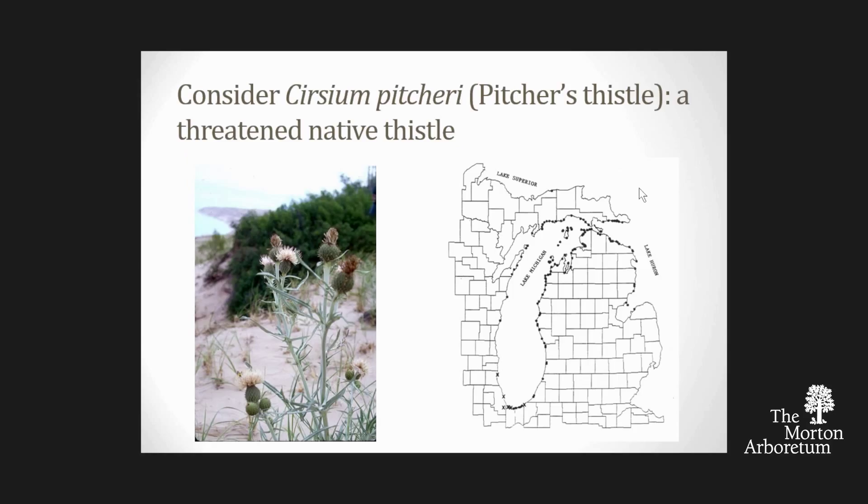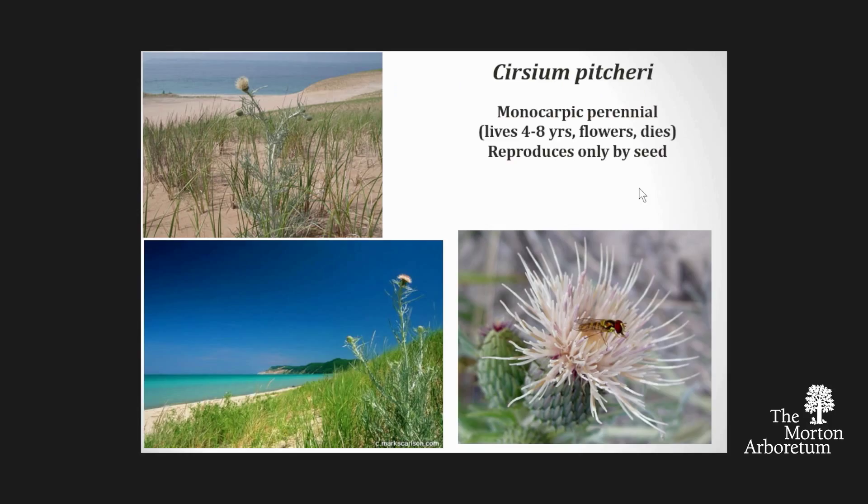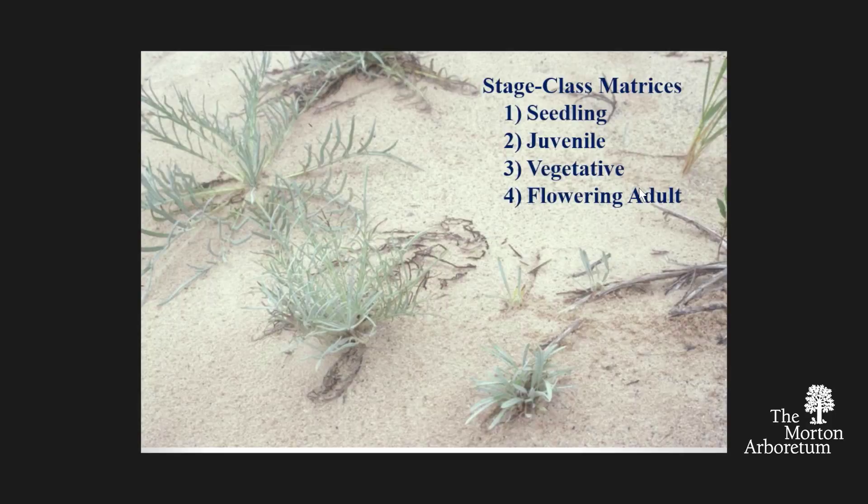Here's the thistle I want you to love—Pitcher's thistle. It's a threatened native thistle that grows on the sand dunes around Lake Michigan and a little bit over on Lake Huron. It's a wonderful native species—a monocarpic perennial that lives anywhere from four to eight years, flowers once and dies, only reproduces by seed, and doesn't spread vegetatively. It's an important component of mid-successional sand dunes, stabilizing those dunes and making them resistant to wind. We've been monitoring this species for over 20 years.